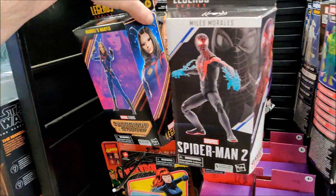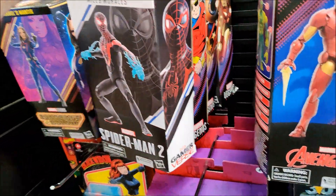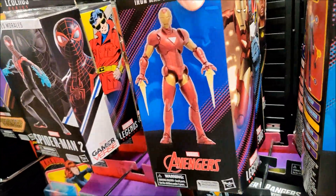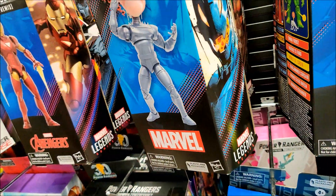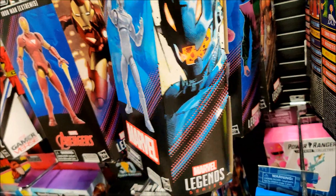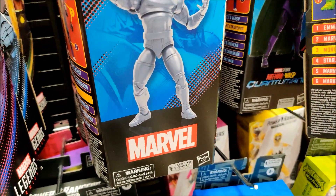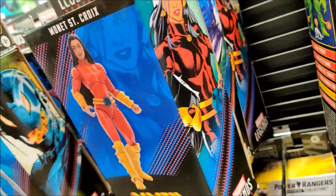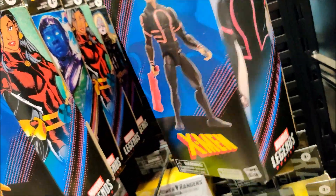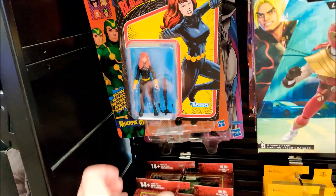Over here we got Guardians, Spidey, Wonder Man, The Orb, War Machine, Ultron, Molecule Man, Monet, Quantum Leap, Luke Kang, Kit Omega — pretty well stocked up with Legends.